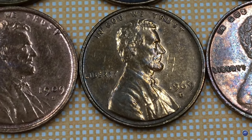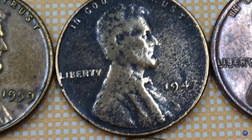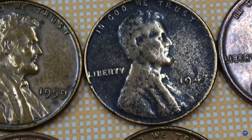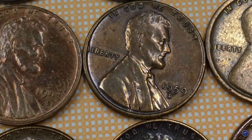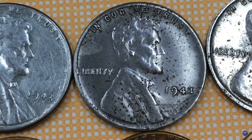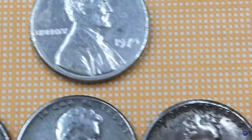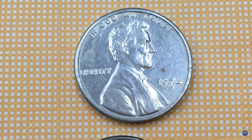There is only one confirmed 1974 aluminum cent held in public hands, but it is estimated there can still be several specimens secretly held by penny collectors — and not only by US nationals. One such owner is a penny collector from my country who owns a wide range of rare pennies including 1943 bronze, 1944 steel, and 1974 aluminum cents.